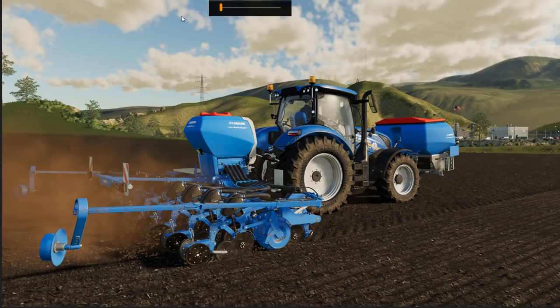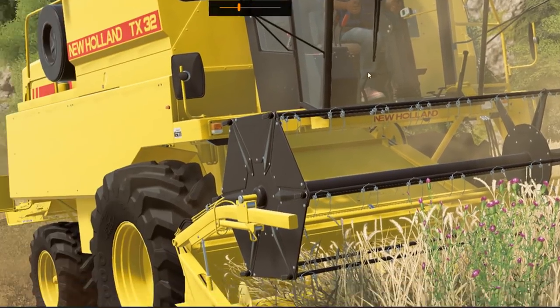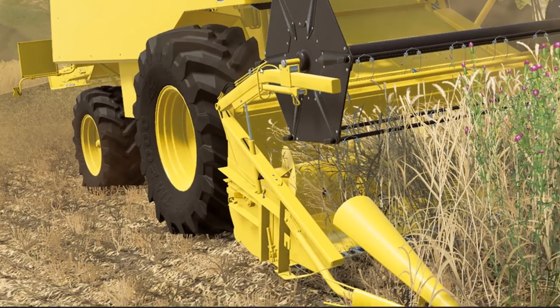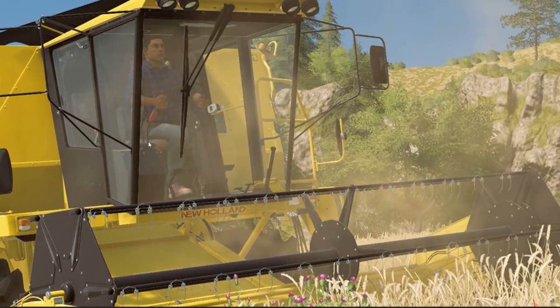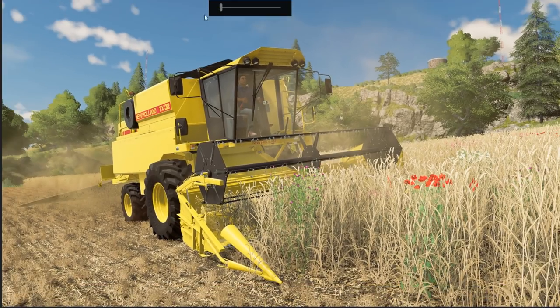The New Holland TX combine — very nice. I didn't really use it much from Manx JS's pack, I presume it's from there. It's a nice combine for sure. There's not really much to report on here — it's a combine in the field. One of the Giants employees didn't do their weeding though!